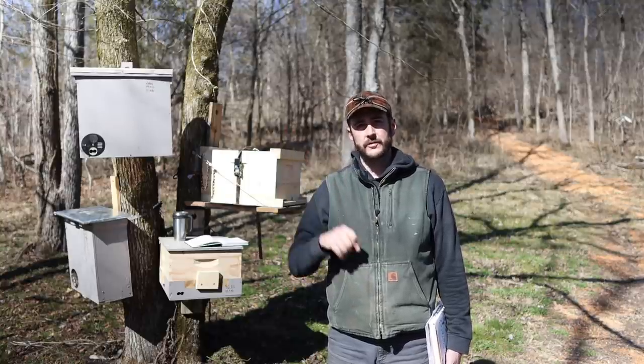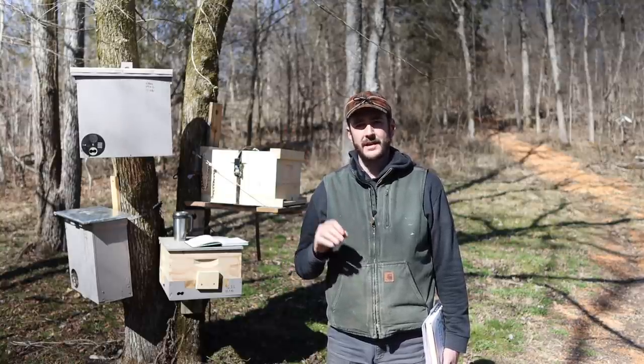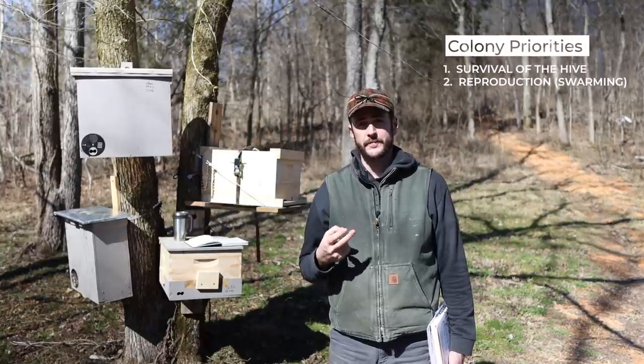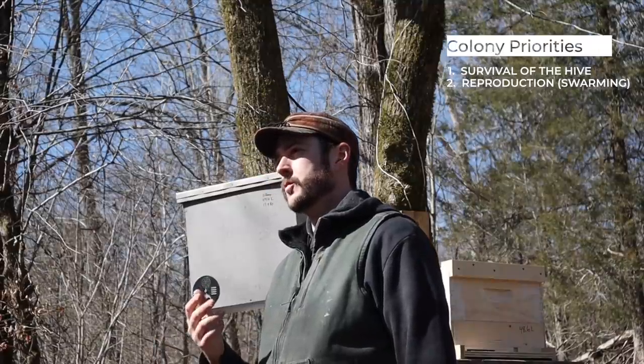Once that hive has checked the survival and success box, they move on to priority number two, which is reproduction. And the way the honeybee colony reproduces is through swarming.